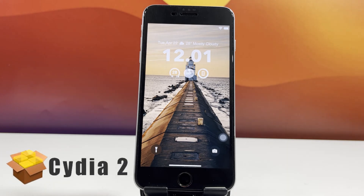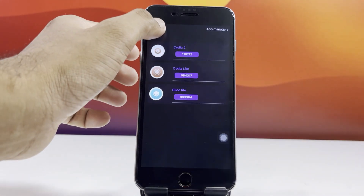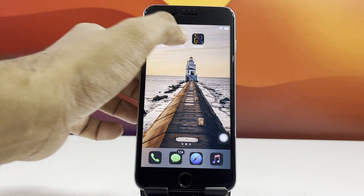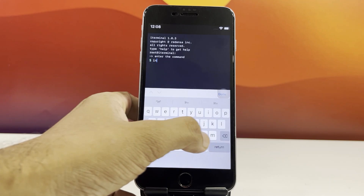It's fast, modern, and super stable for iOS 18.5. Now go back to your home screen and launch the iTerminal app. Type the command install.